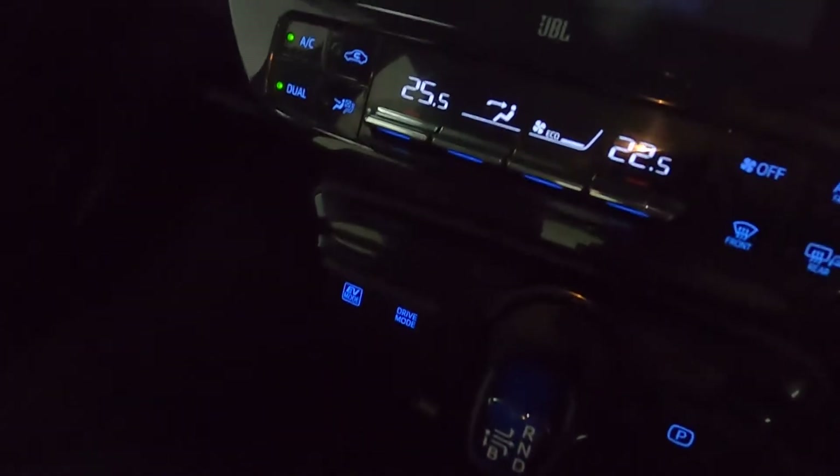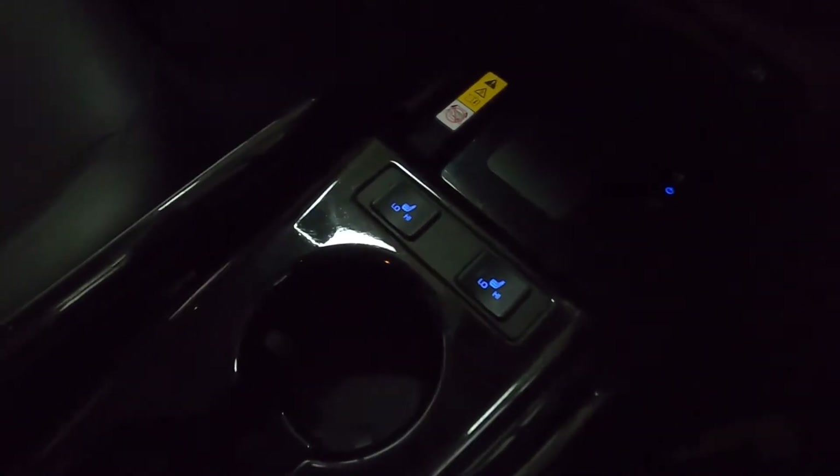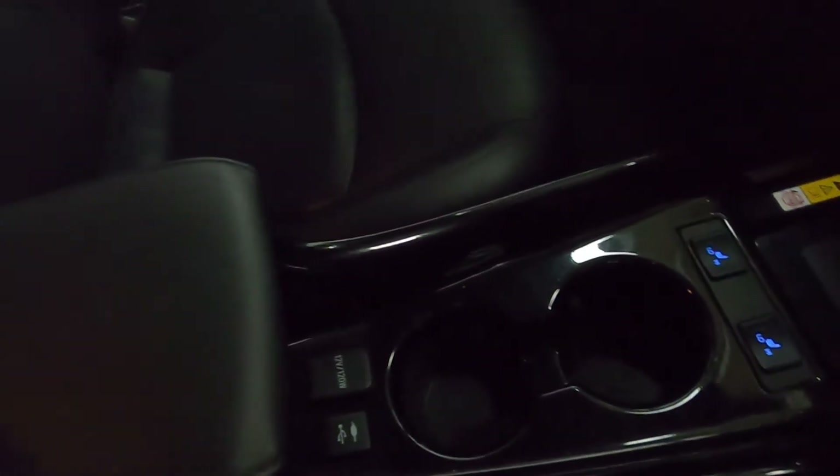Below this you've got your climate controls, your drive select, and your electronic handbrake. You've even got wireless charging for your phone, as well as heated seats, two cupholders, and a nice big armrest with storage underneath.